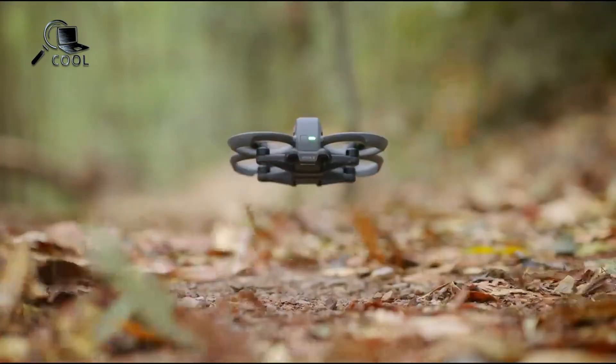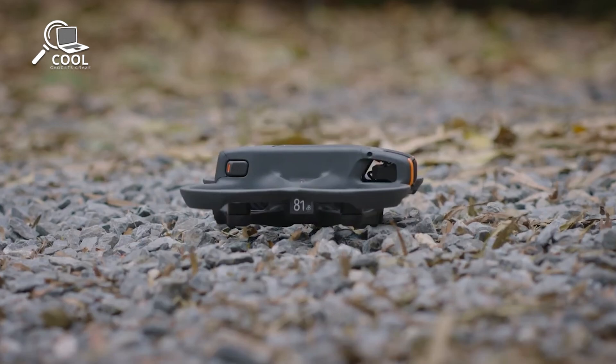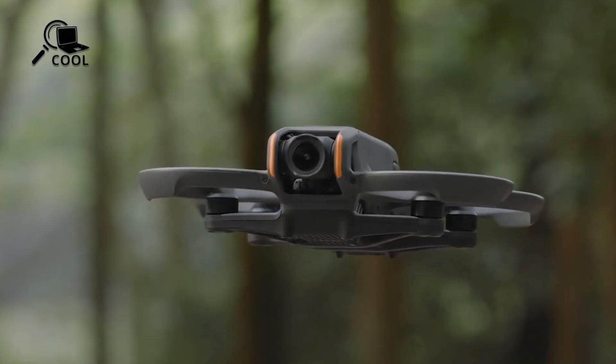The DJI Avida 3 is coming, and the leaks are wild. From major design changes to next-level features, this could be DJI's biggest FPV upgrade yet.